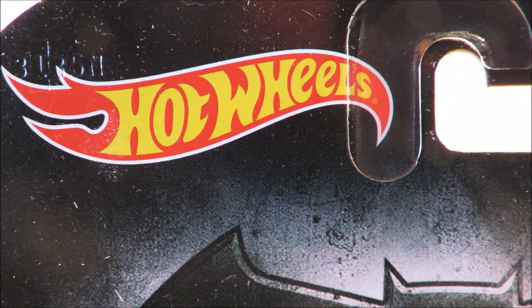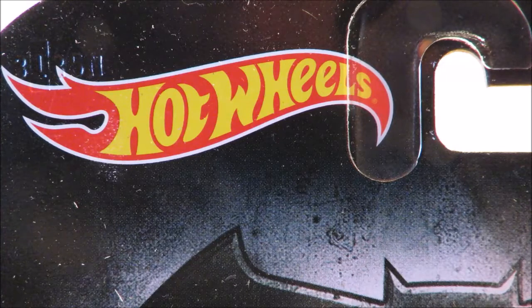Hey YouTube, Fireflash here coming at you with a Hot Wheels haul video. I was made aware that New Zealand had received the first mix of the 2016 entertainment series through a Facebook group, and I headed out to my local stores to see what I could find.